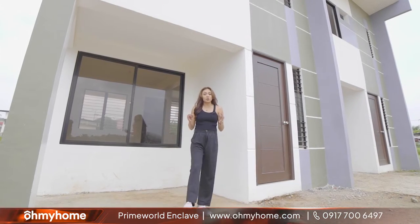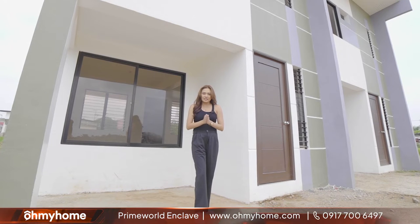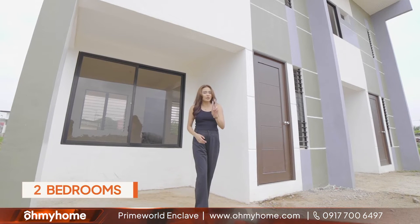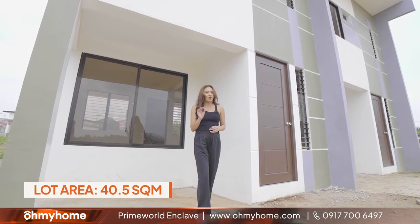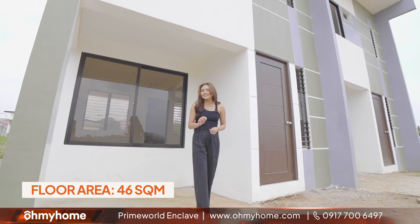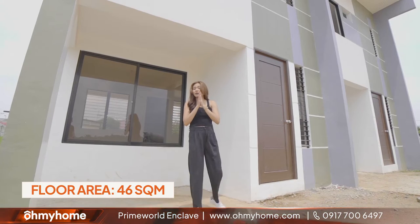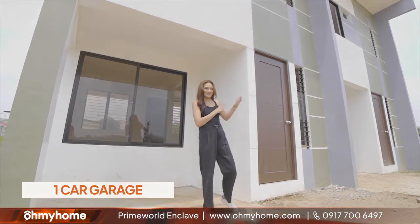We're here in our model turnover unit for the Eliana Townhouse. For this type of home, you'll be getting two bedrooms across two floors, as well as a lot area of 40.5 square meters and a floor area of 46 square meters. And meron na din tayong provision for a one-car garage. So, tignan natin yung nasa loob.